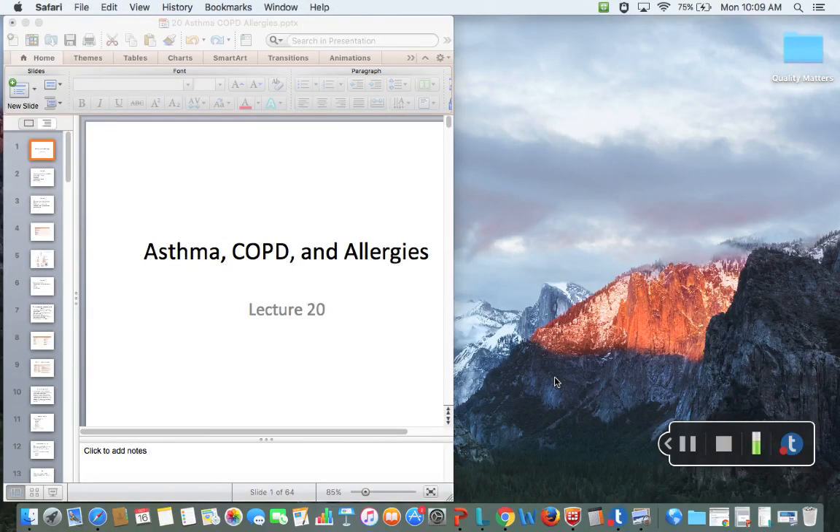Hello, everyone. We are going to be talking about asthma, COPD, and allergy medications today.